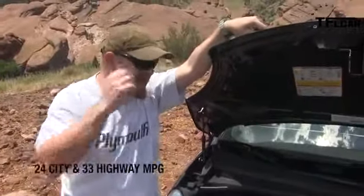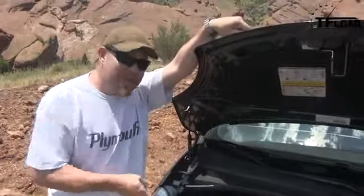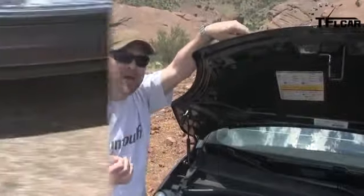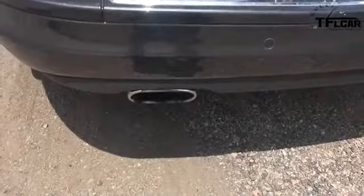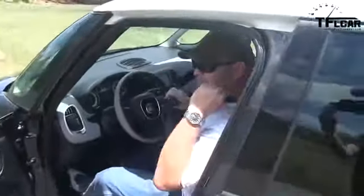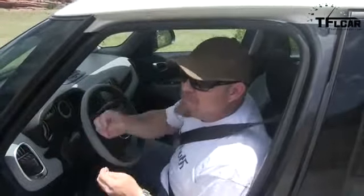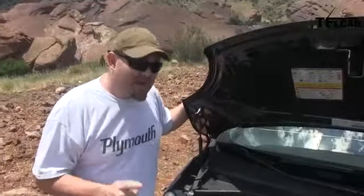The 1.4-liter multi-air turbocharged engine — great little engine. Fantastic in the Fiat 500 Abarth. Pretty damn good in here because we're at high altitude, and with 160 horsepower you get good passing power. It could sound better — they should put one of the Abarth exhaust pipes on there. It's not so quick at high altitude, but it's quick enough. Best of all, 184 pound-feet of torque. Excellent.